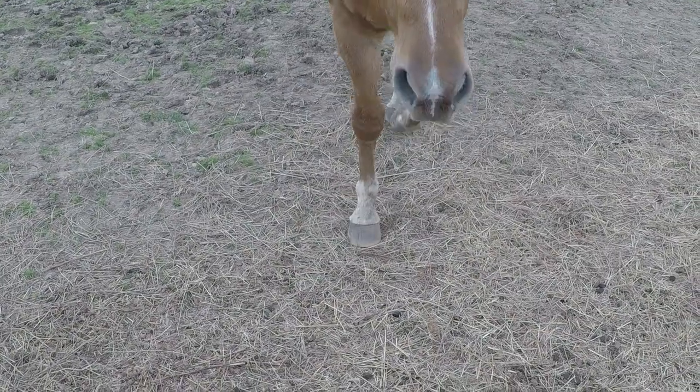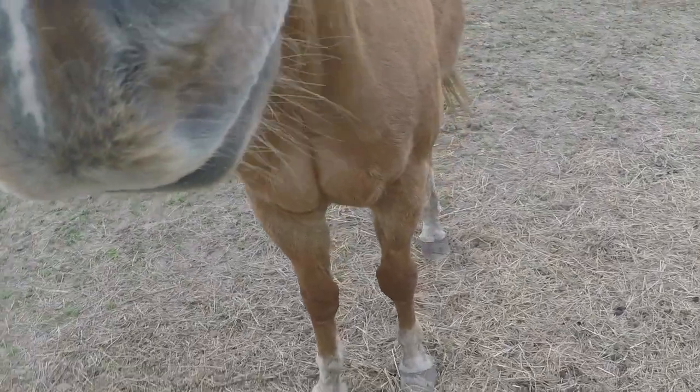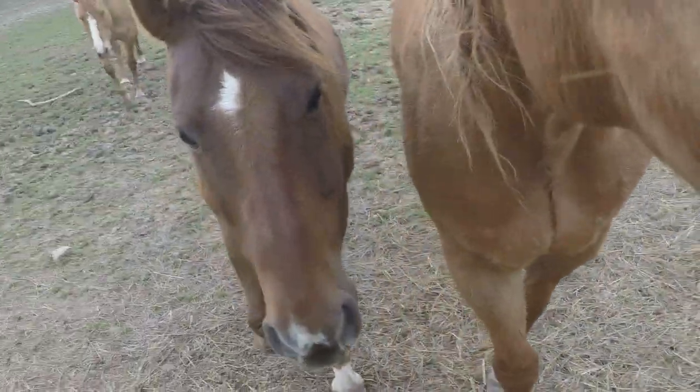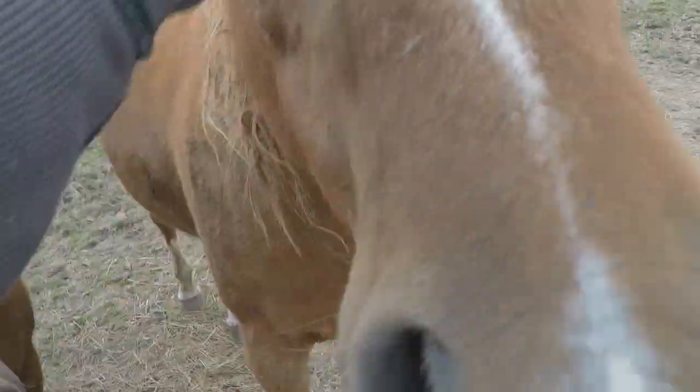I thought I'd come over and see my old buddies over here. Hi, buddy — you got flies on you today. You can sniff me first. Don't be biting me or nothing.